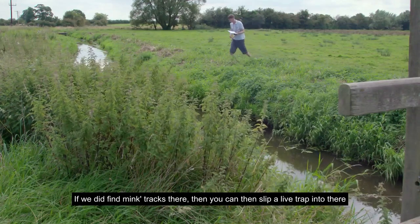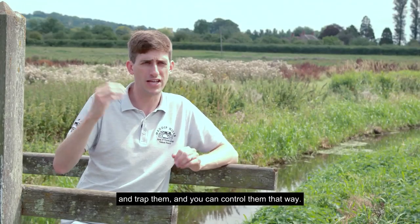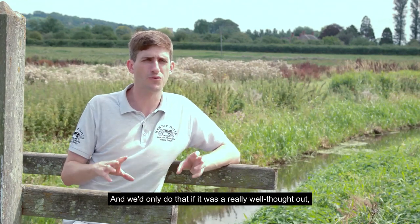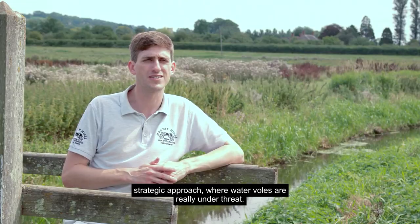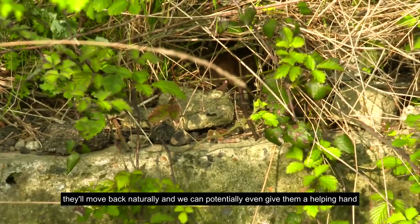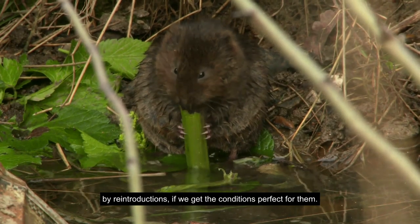If mink tracks are found, a live trap can be slipped in to catch and control them. This is only done as part of a really well-thought-out strategic approach where water voles are genuinely under threat. If mink are controlled, voles will move back naturally, and we can potentially give them a helping hand through reintroductions if conditions are right.